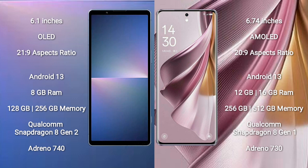Sony Xperia 5 Mark 5 runs on the Android 13 operating system. OPPO Reno 10 Pro Plus also runs on the Android 13 operating system.